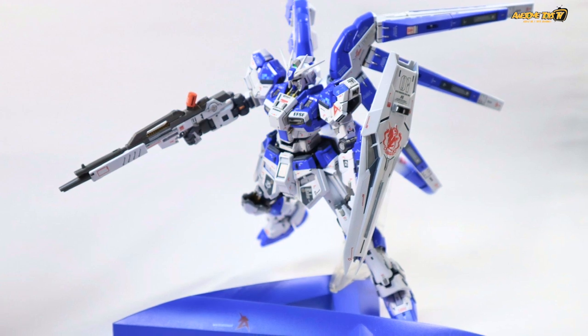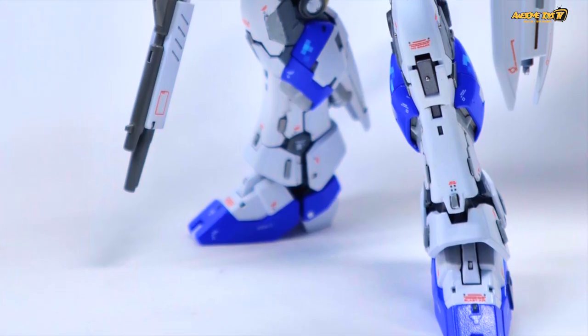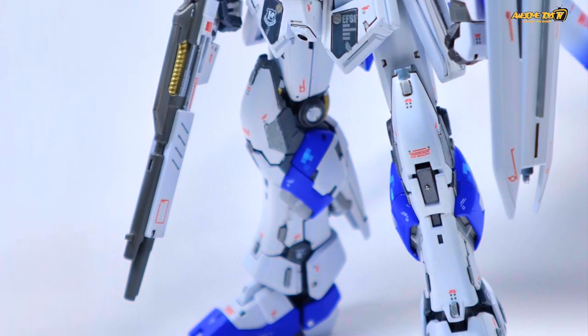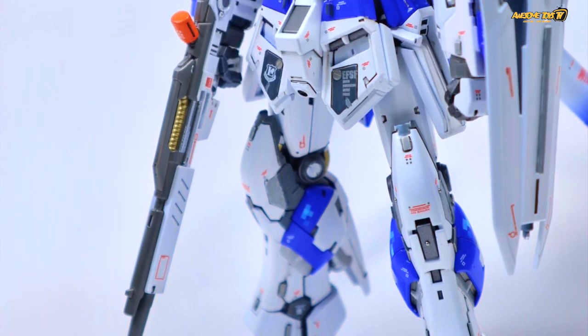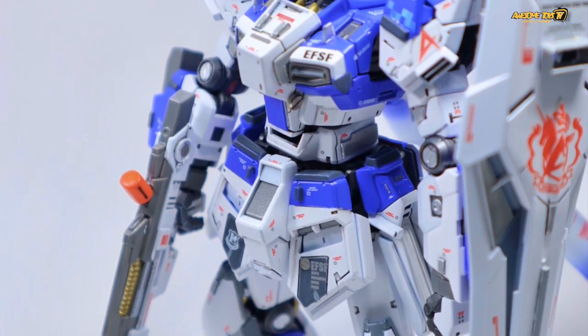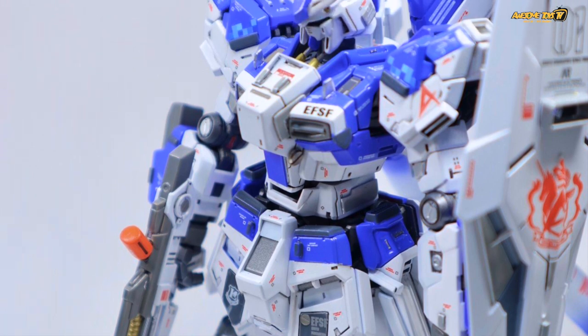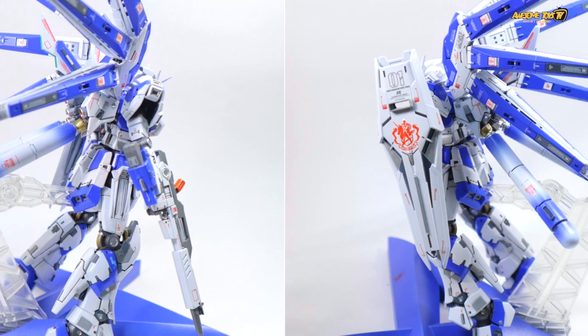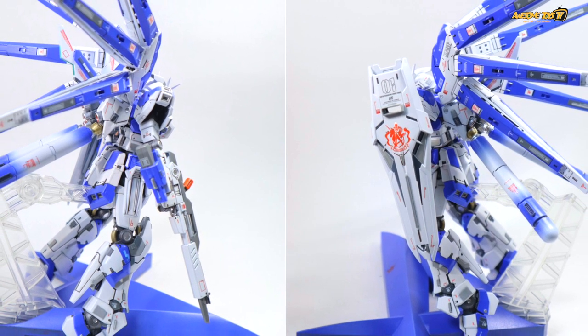Of course the other question everybody has is when will Bandai release a Hi-Nu Heavy Weapon System or even a Hi-ν version of the Nu Gundam. I'm thinking the Heavy Weapon System will probably be an Expression Pack under Premium Bandai, and the Hi-ν version will probably also be a Premium Bandai release. For the Hi-Nu I think most likely it will be a regular release.